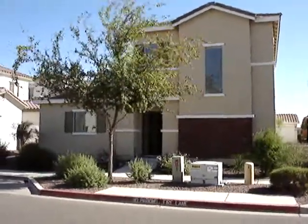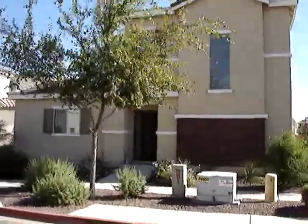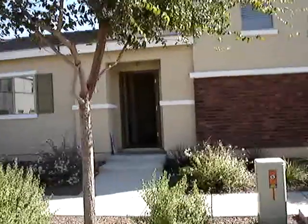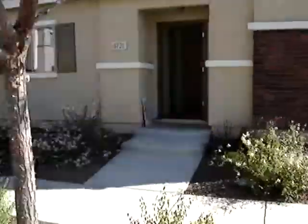Welcome home to 4721 East Laurel. As we approach the front of the house, you can see that we have a nice brick veneer. Gorgeous tree-lined streets. We've been down both sides.